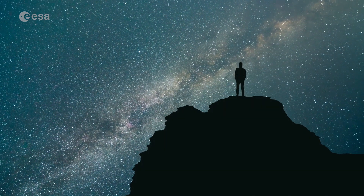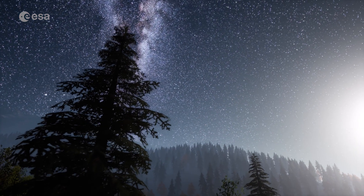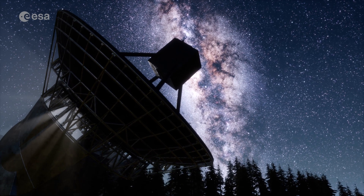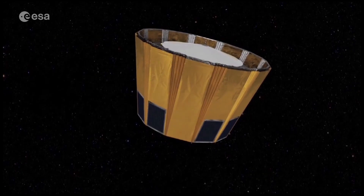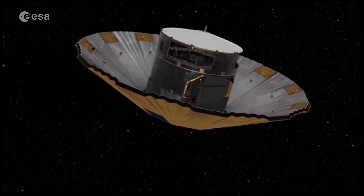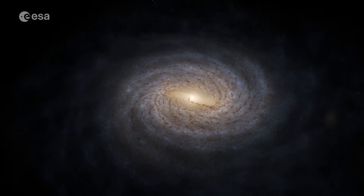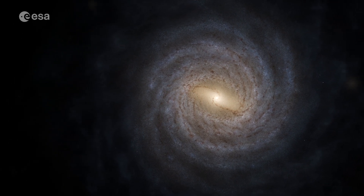For eons, humankind has looked at the stars, trying to understand our place in the Universe, wondering about distant stars and galaxies. With current technology, we are now able to explore further and in more detail than ever. With the Gaia Space Observatory, the European Space Agency aims to create the most accurate and complete multidimensional map of our astronomical neighborhood, the Milky Way — a truly Herculean and groundbreaking endeavor.